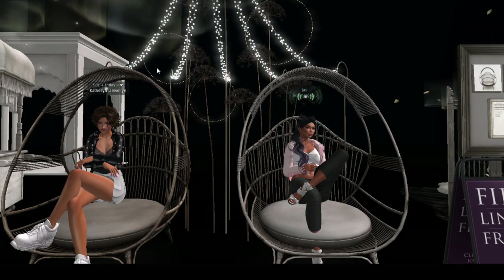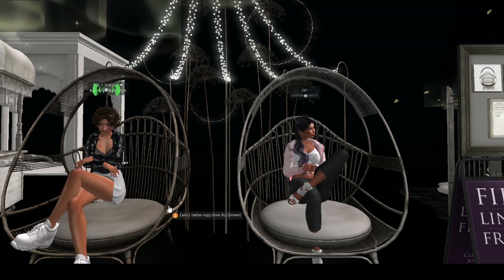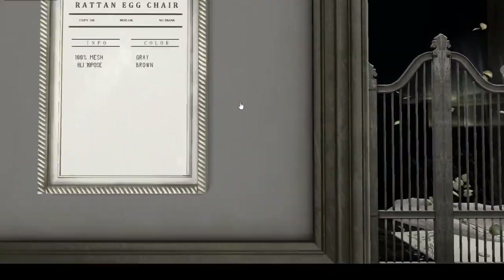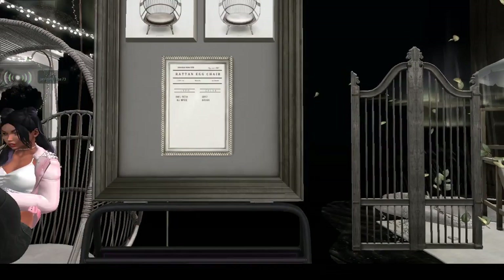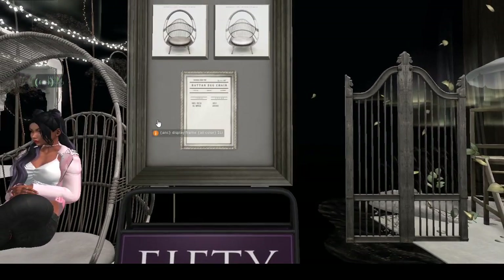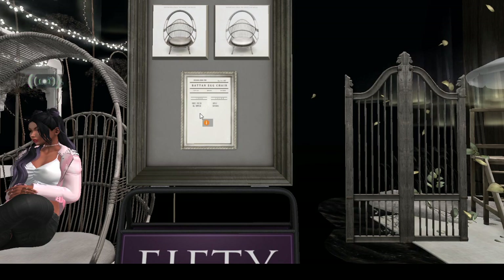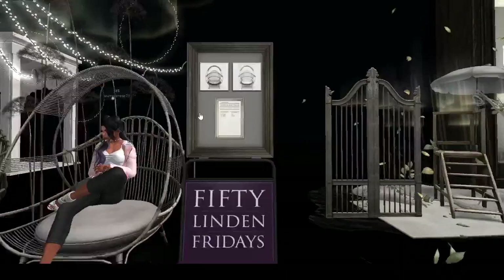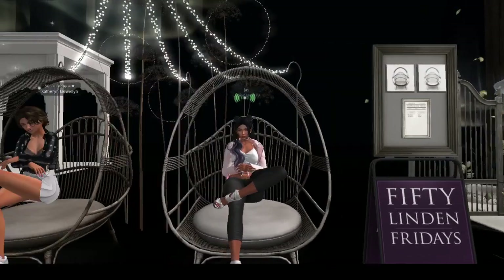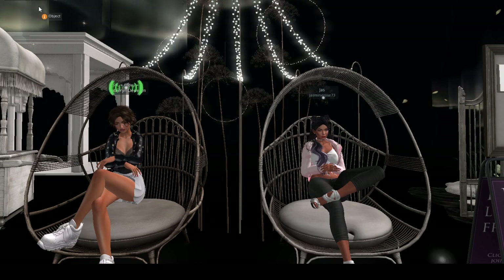It is so pretty! These lovely comfy chairs are 50 lindens each. Land impact is — let me get a good camera angle — they have 10 poses. Lots of camera errors! They come in gray and brown, and it's 8 land impact per pack, which is not too bad.